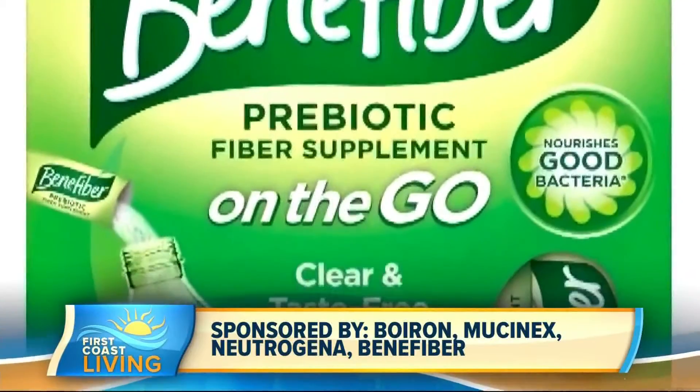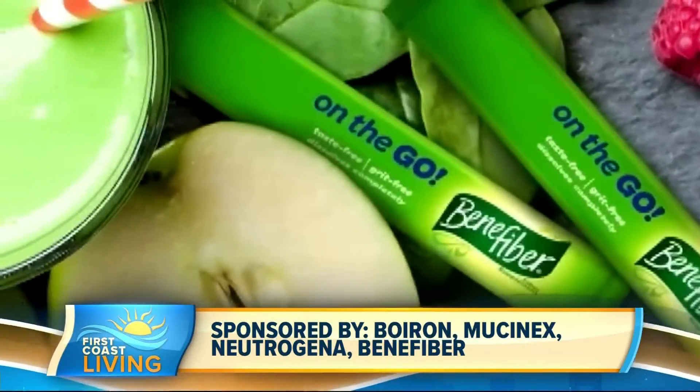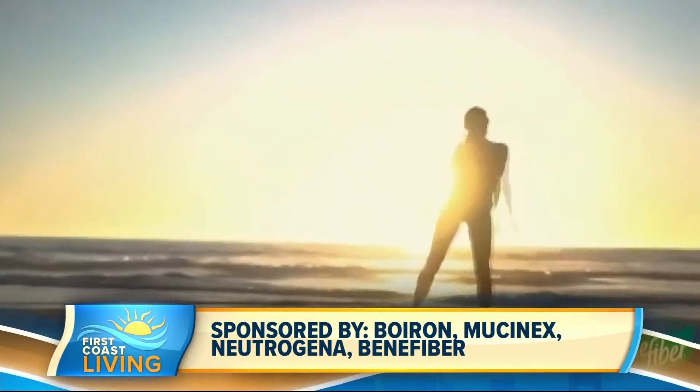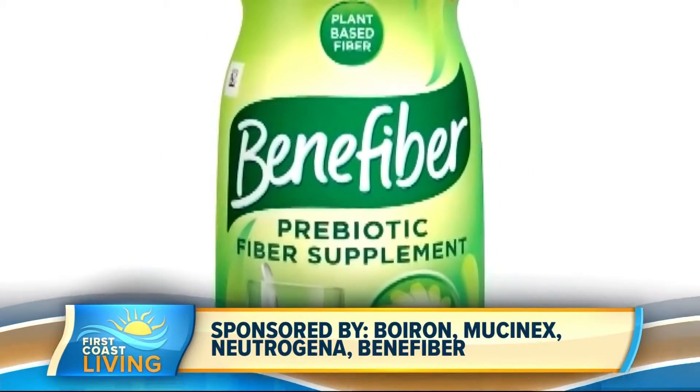It's really the perfect go-to product to incorporate into your daily wellness routine. It contains plant-based prebiotic fiber that helps nourish the growth of good bacteria that exists naturally in your gut. Benefiber's clear and taste-free powder is available in bottles, and I love the convenient on-the-go stick packs, making it easy to mix into your favorite non-carbonated beverage as well as recipes. I actually put this in my morning oatmeal.